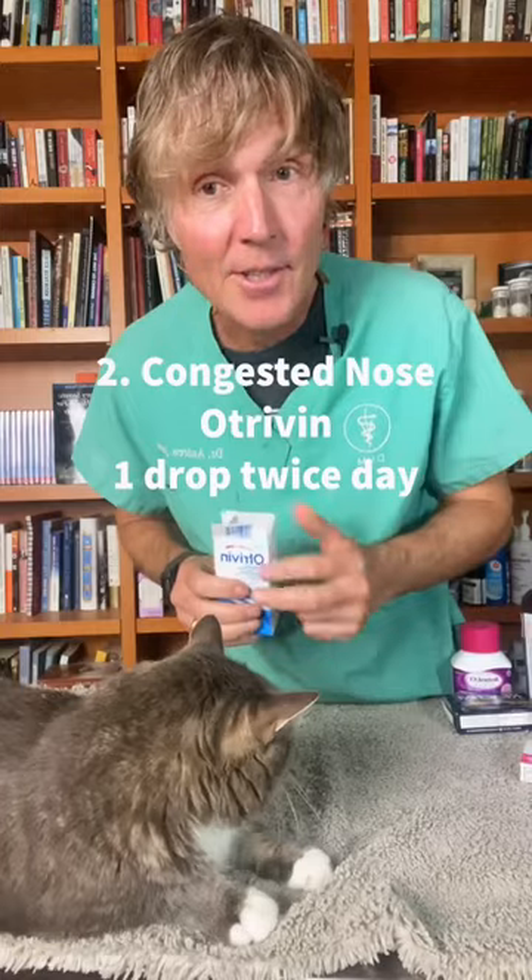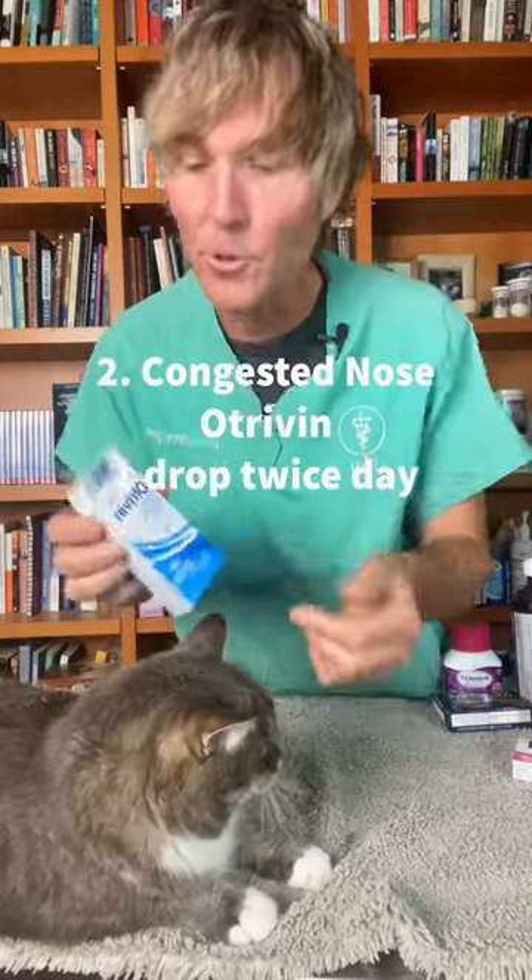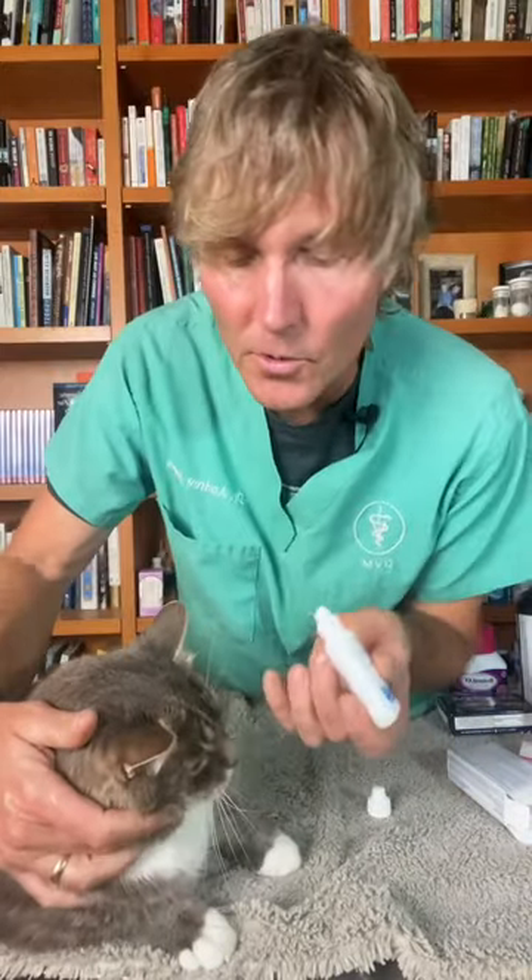Number two: for cats that are congested — a really common problem with the cat flu — it's Otrivin. We use this a lot at the animal shelter. These little kittens with the cat flu were so congested, they had such a difficult time breathing. One drop into each affected nostril, twice a day, for seven to fourteen days.